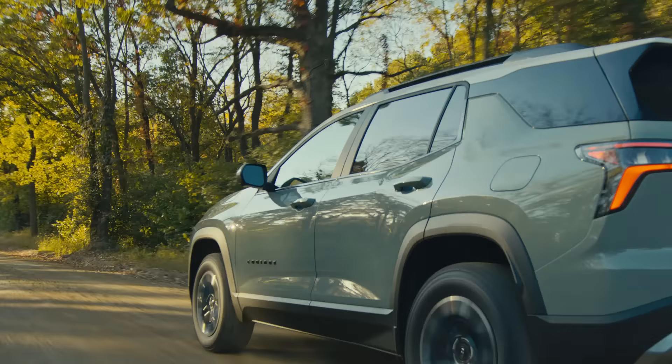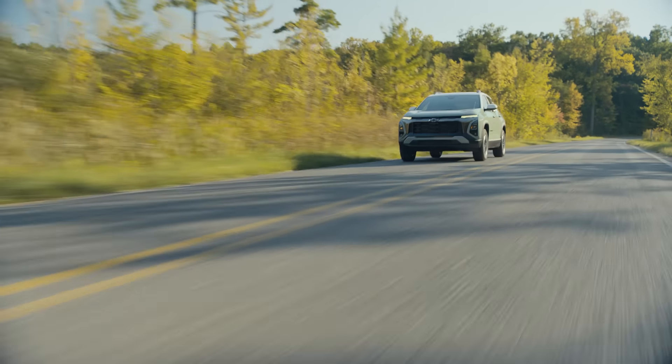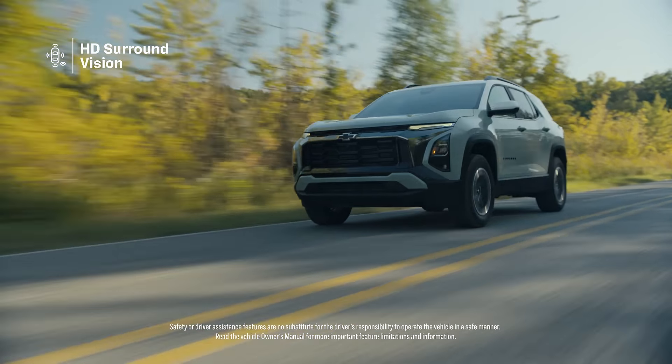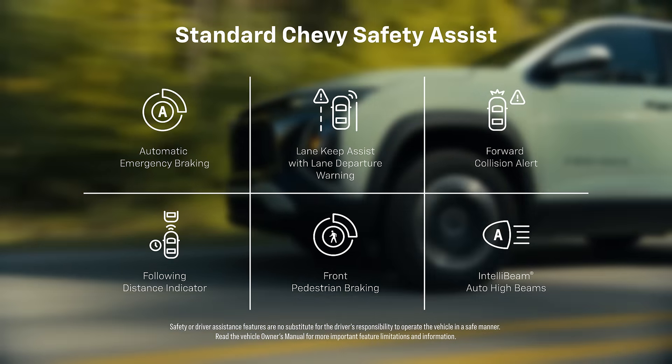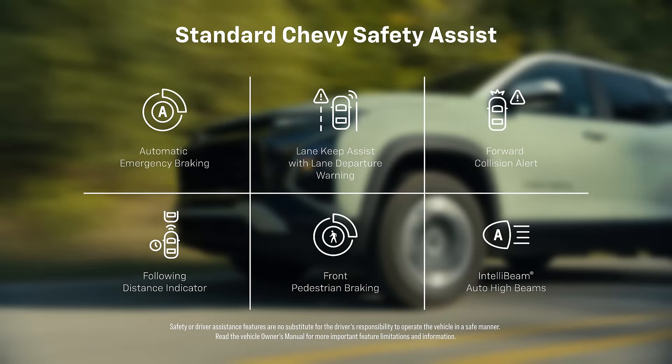We know that safety is important, and the 2025 Equinox has available HD surround vision, available intersection automatic emergency braking, and the complete suite of standard Chevy safety assist features.